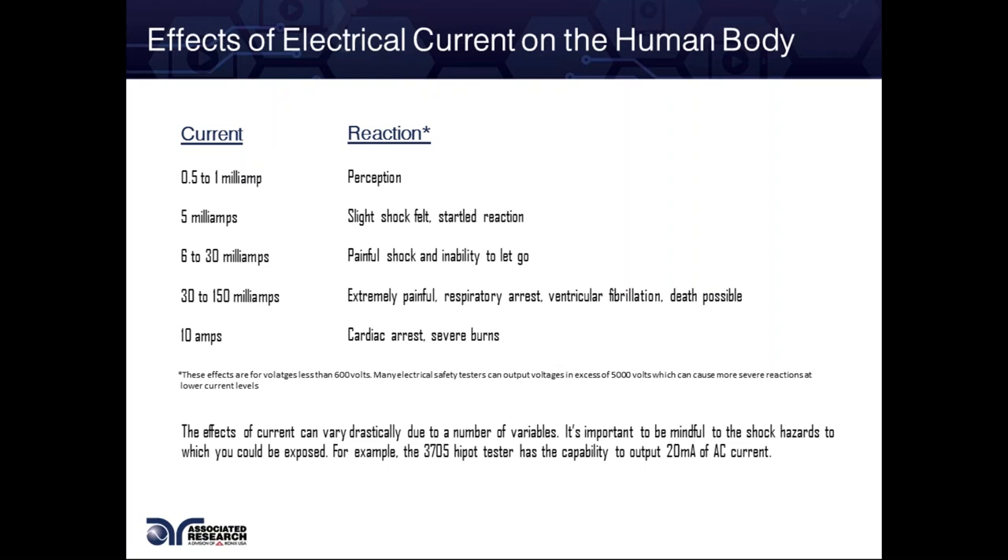Those electrical pulse massage therapies — where you put pads on — are a good example. Once you get up to the mid-twenties to thirties, your fist clenches up and it takes a lot of effort to open it. You lose control of your motor function. So imagine if I'm in a situation where I'm getting shocked at higher current — I can't let go. I'm stuck in a situation where I can't leave, I'm getting shocked. That's kind of what we see in those dangerous scenarios where people get seriously hurt.